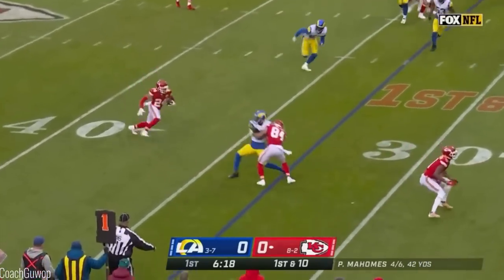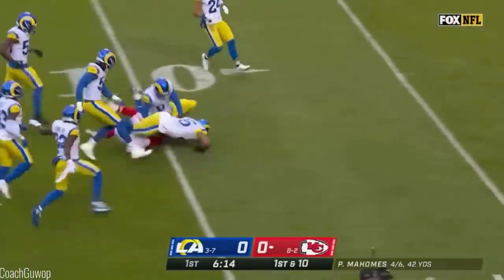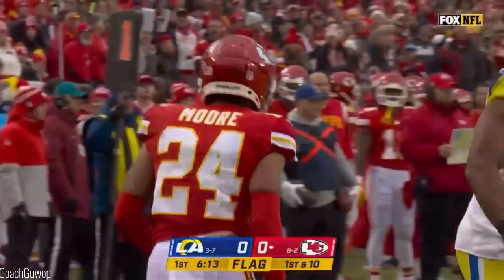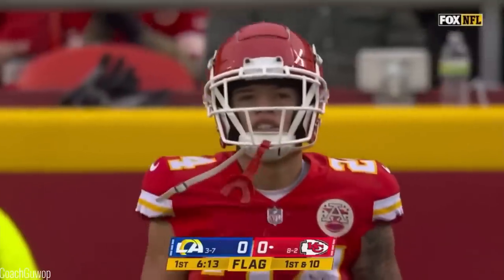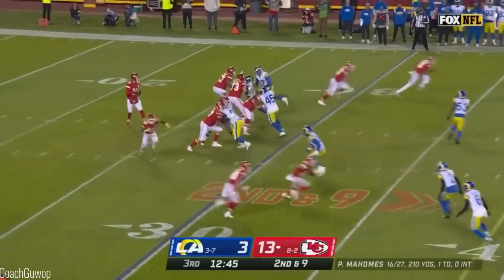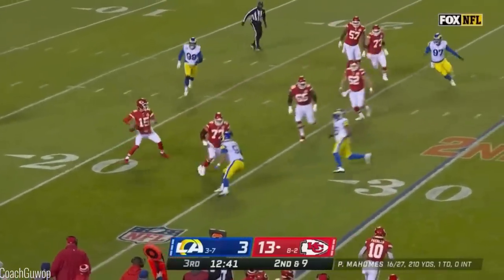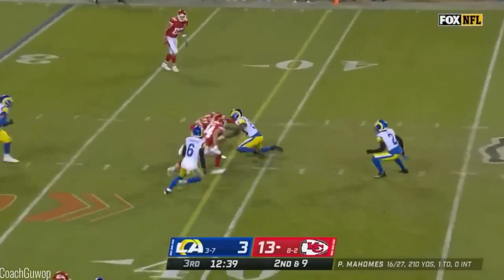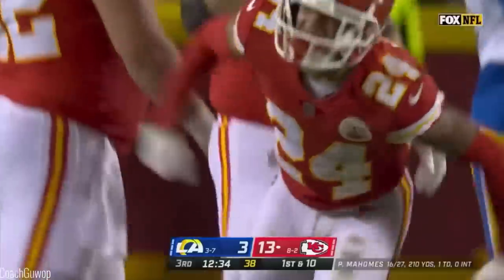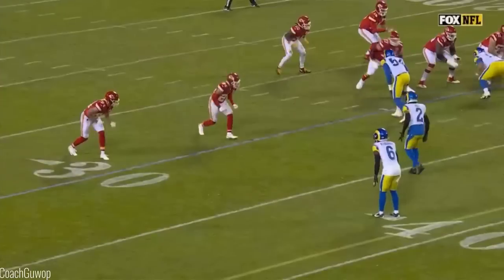Quick throw, Moore gets a block. Sky Moore turns on the speed. Penalty flies. Moore down to the 10, but this may be coming back — Patrick Mahomes has his hands in the air. Mahomes rushing to his right, looking, plants, throws and he's got a man. It's a first down now as Sky Moore makes the catch. Nice job by Sky Moore.